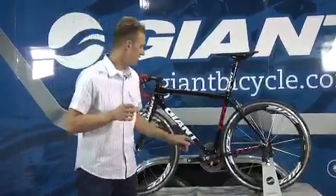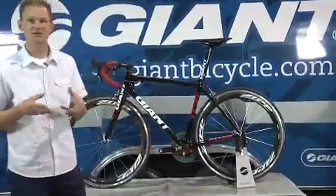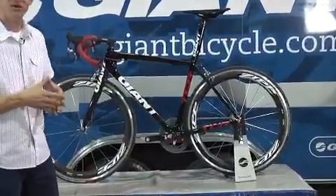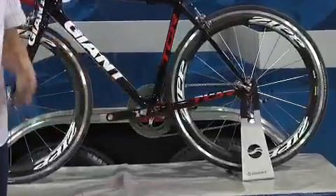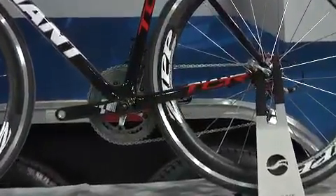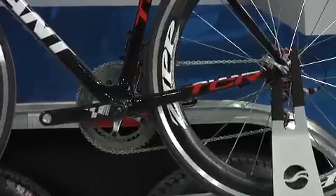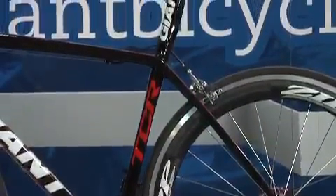No other area is greater in stiffness than the bottom bracket area here, using an oversized standard. It uses a BB-86 integrated bottom bracket with asymmetrical chainstays — massively oversized, extremely lightweight, and also very comfortable as well.